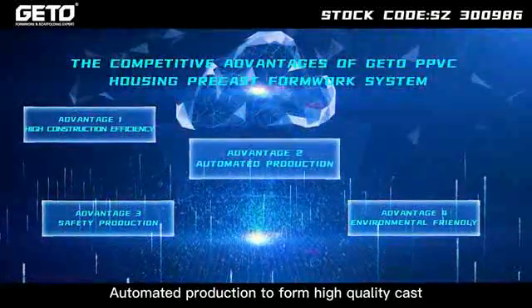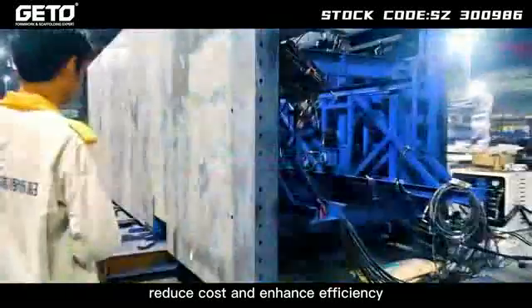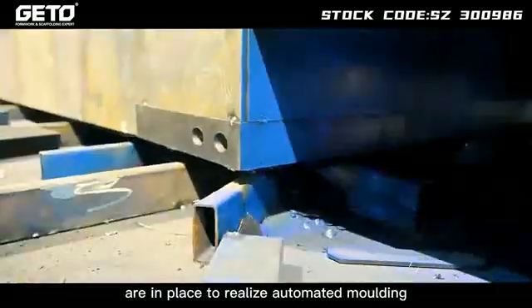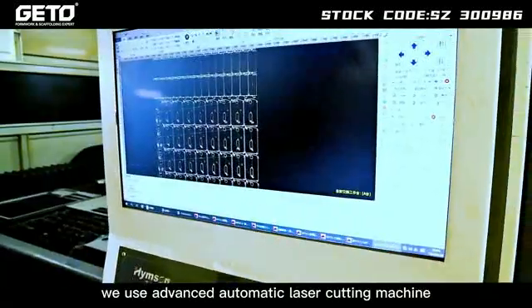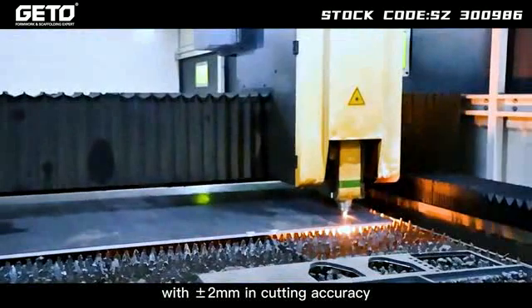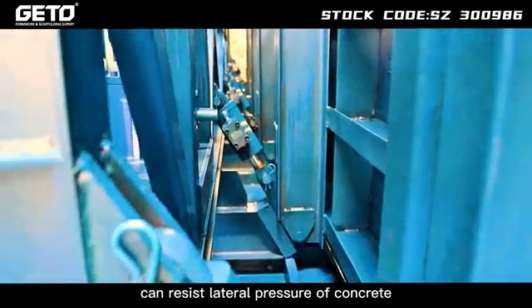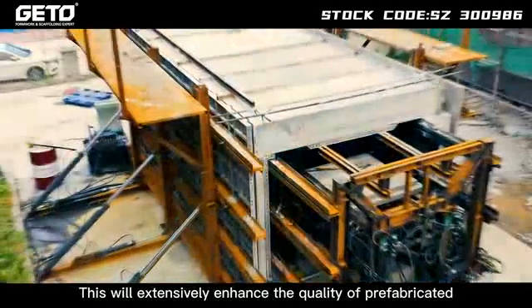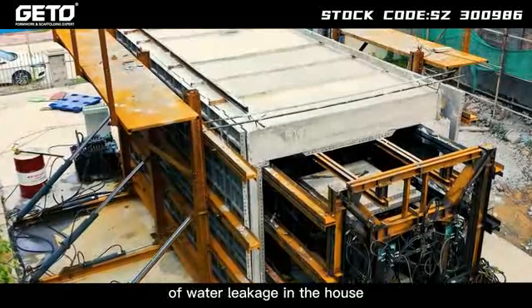Advantage 2: Automated production to form high quality cast, reduce cost and enhance efficiency. Extendable steel structure and automated control system are in place to realize automated molding and demolding, saving labor costs by over 40%. We use an advanced automatic laser cutting machine to cut raw materials of the system with plus or minus 2mm cutting accuracy. The self-supporting internal and external formwork can resist lateral pressure of concrete without depending on any tie rod system.